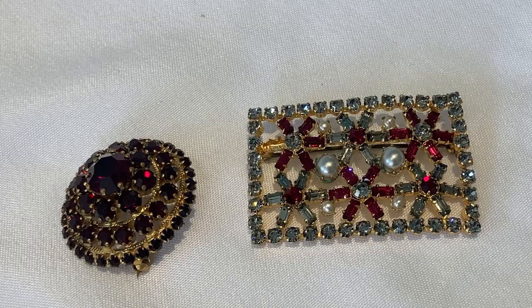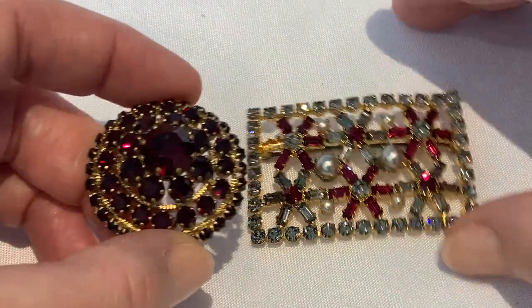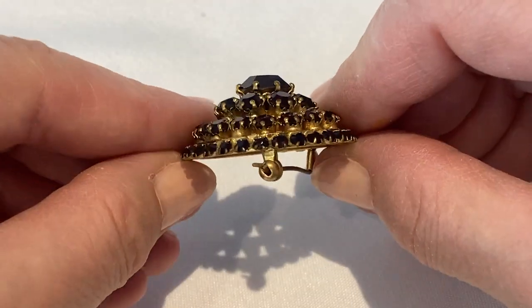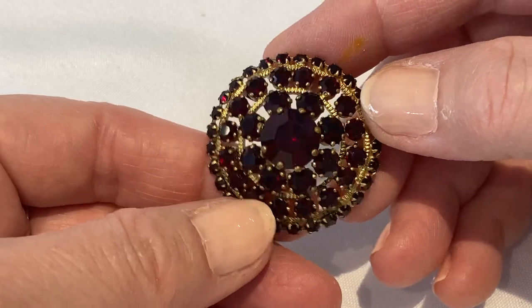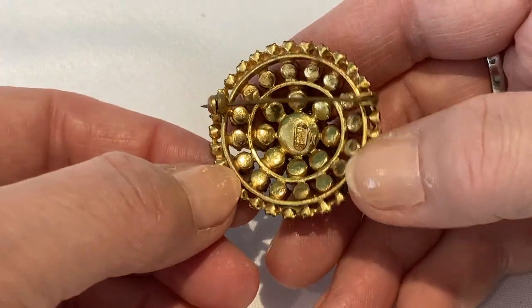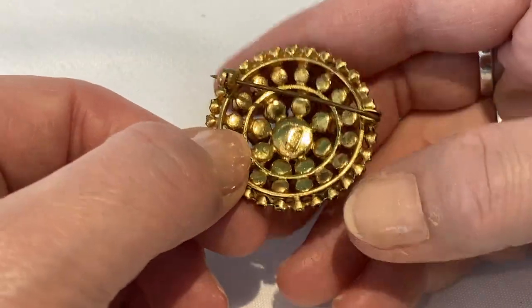I have a couple of brooches here that are marked Made in Austria. This first one is a nice circular pin with some great height — all prong set with beautiful red rhinestones. It's marked on the back and has the longer pin, so I believe it might be an older piece.